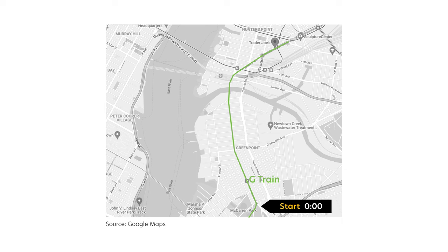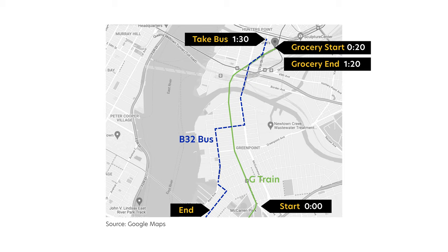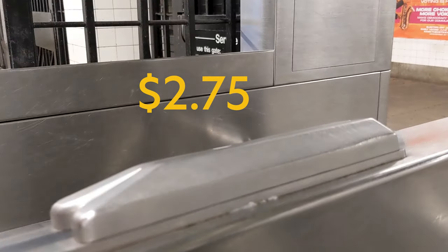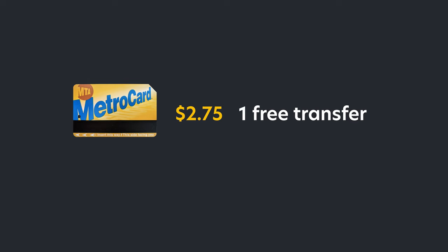If you time it right, from the moment you swipe to the time you walk into Trader Joe's, that will take you about 15 to 20 minutes. Say you grocery shop for one hour — which is totally doable in New York City, even when the lines are long, because they go really fast. After grocery shopping, you have about 40 minutes left to make a transfer, which means you can take the B32 bus back to Greenpoint. If you use the same MetroCard or credit card, you won't be charged on the way back because it's still considered a transfer within the two-hour window. This free transfer is good between subway to bus, bus to subway, or bus to bus, so if you include at least one bus ride in your trip, you could potentially get one of the legs for free.